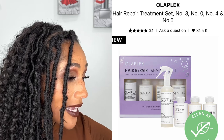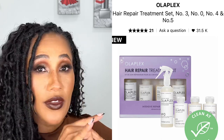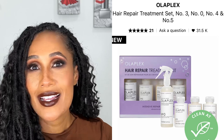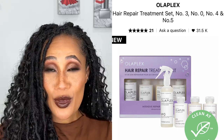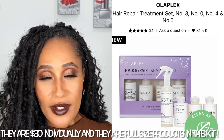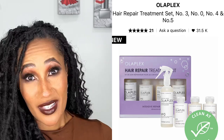I have the Olaplex Hair Repair Treatment Set numbers 3, 0, 4, and 5. I have all of these already and I love every last one of them, and I'm actually running low on number 4 and 5 — the shampoo and conditioner. So for this value I think this is great, especially if you want to try Olaplex for the first time and really get a handle on why people love the products and use them as a system. One of these little bottles is like $26, so getting all of them together in a set is a really great value. Definitely want to get this one.